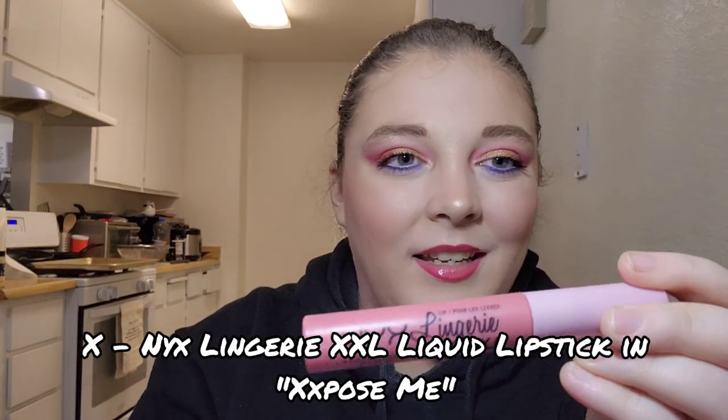For letter X I have my NYX Lingerie XXL Liquid Lipstick in the shade Expose Me. I've used it three times and it's what I'm currently wearing right now. I love this lipstick — it's so comfortable and the color is so pretty. There's no way to see through the packaging, so I'll just keep chipping away at it and hope to have it done by year's end.